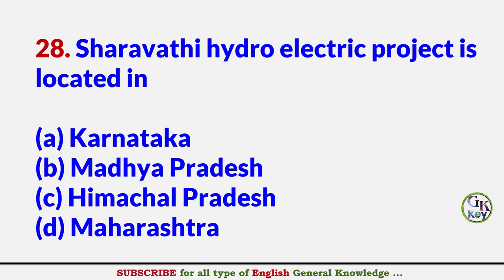Saravati Hydroelectric Project is located in? Answer A: Karnataka.